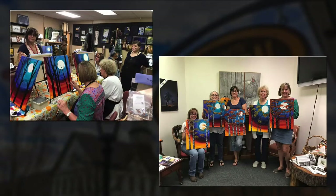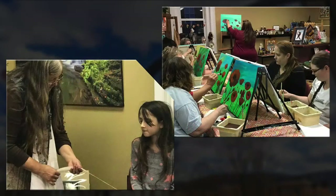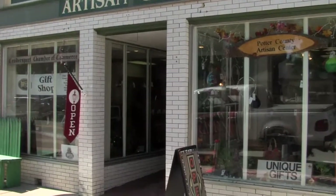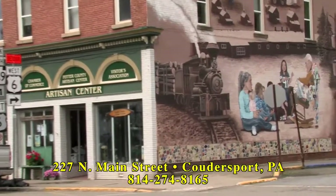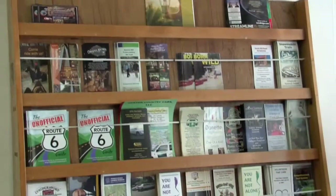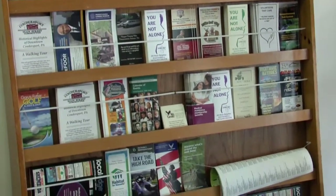Check out our Facebook page because we do advertise when we are getting classes lined up, and normally you need to sign up ahead of time. The Potter County Artisan Center is located at the corner of 3rd and Main Street in Coudersport. We're right across the street from the post office — the building with the beautiful big mural on the side, very easy to find. We also have lots of brochures to serve the visitors.